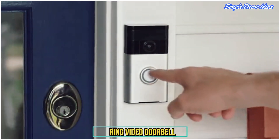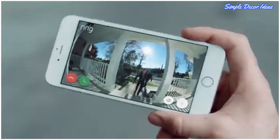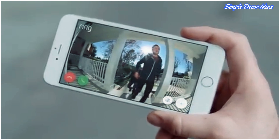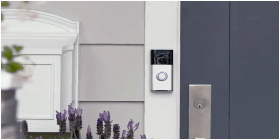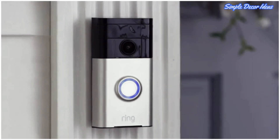5. Ring Video Doorbell. See who's knocking from anywhere, even while traveling. Two-way communication means you can chat with visitors while you're away. Includes privacy features such as customizable privacy zones and audio privacy to focus only on what's relevant to you.